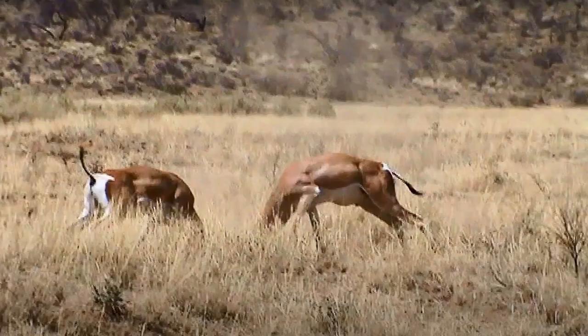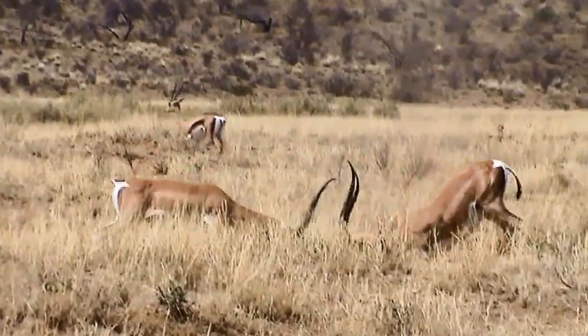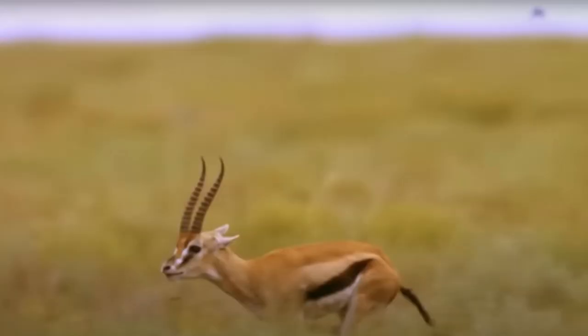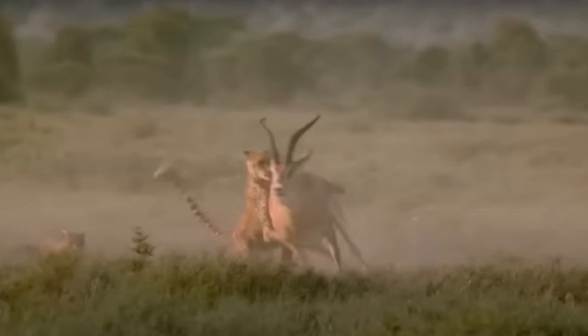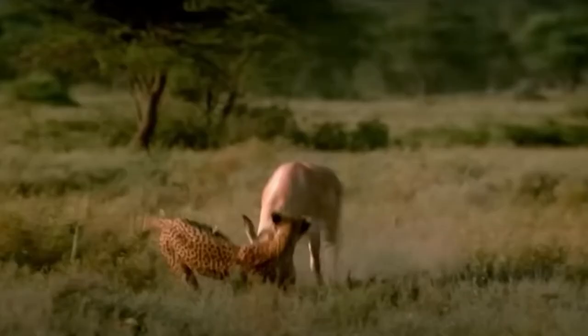Number 4: Grant's Gazelle, Nanger granti. Top speed: 80 kilometers per hour. Witness the breathtaking speed of the Grant's Gazelle — a large antelope with a stunning brown coat and impressive curved horns. These swift animals can reach speeds of up to 80 kilometers per hour as they evade predators in the grasslands and savannas of East Africa. They are found in Kenya, Tanzania, Uganda, Ethiopia, and Sudan, roaming across national parks, reserves, and private conservancies, highly adapted for life on the open plains.